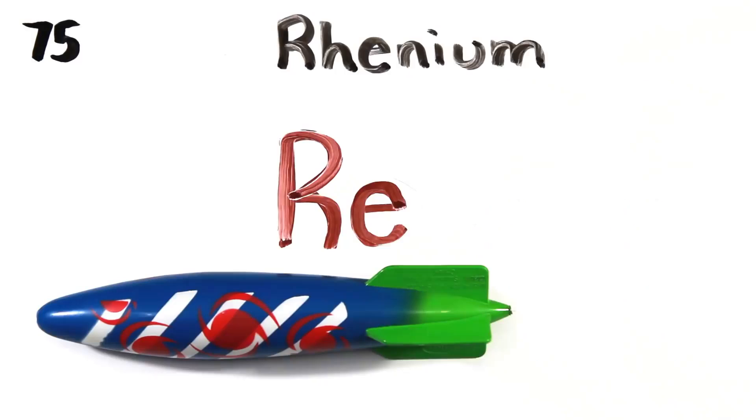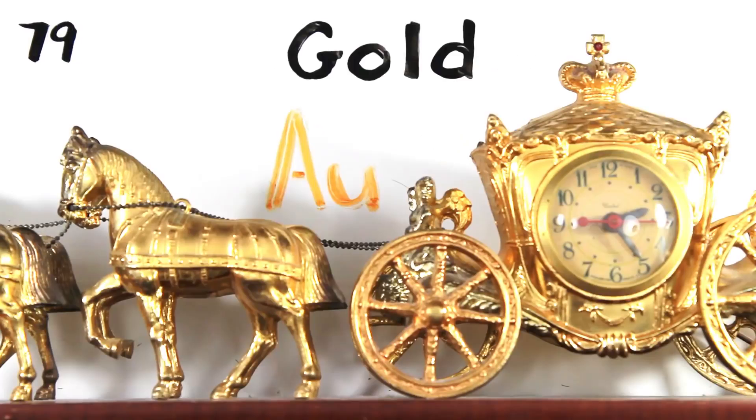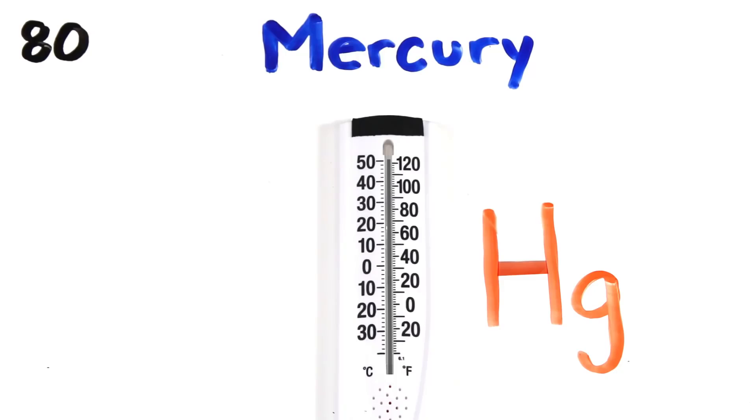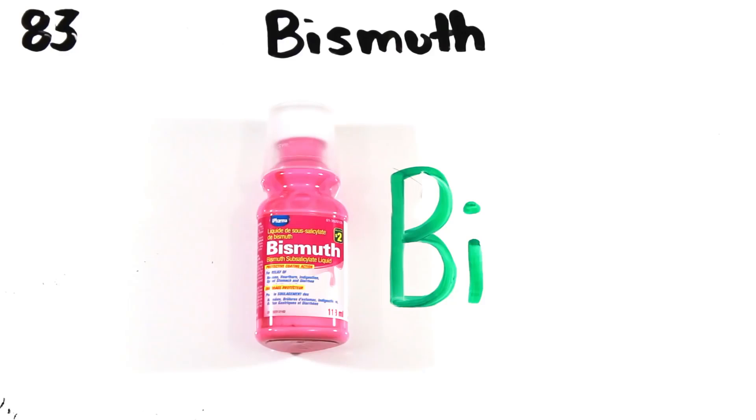Hafnium, tantalum, tungsten, then we're on to rhenium, osmium, and iridium, platinum, gold, to make you rich till you grow old, mercury, to tell you when it's really cold, thallium, and lead that isn't good for your tummy.